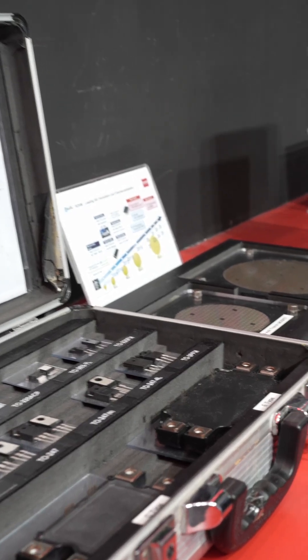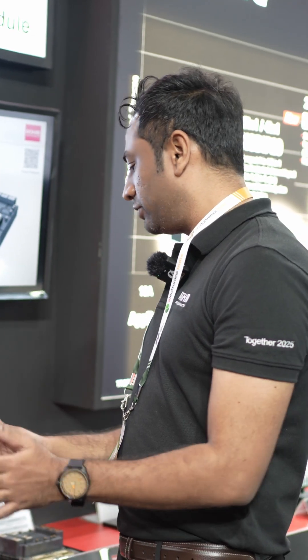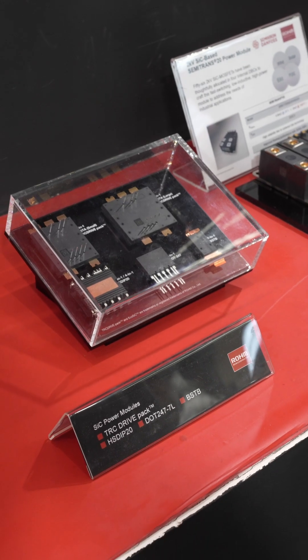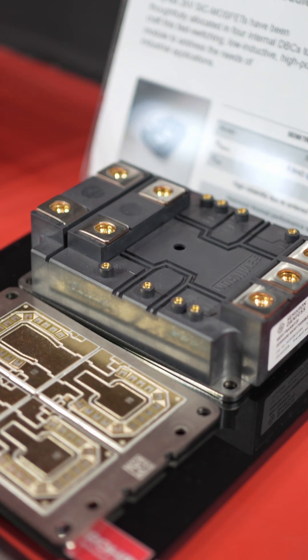In terms of products as well as packaging, we came up with top-side cooling for the discrete level and we have DO247 4-pin devices. In terms of higher side, higher voltage, and higher current, we came up with a very unique package. We have a standard package on the module, a TRC dry pack for EV traction inverters, and another package supporting renewable energies. We are also introducing our 2KV version for PV inverter applications.